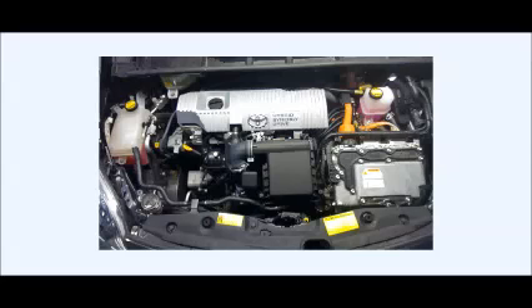Hello, I'm going to talk today about the Toyota Prius Gen 3 engine knocking. Some of it is cold temperature engine knocking, some of it is just engine knocking in general.